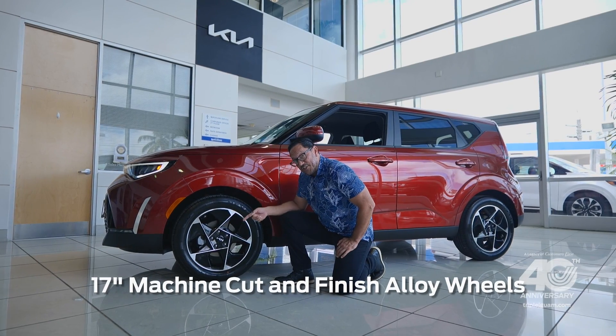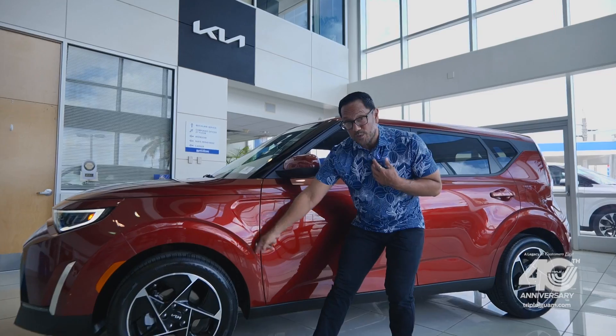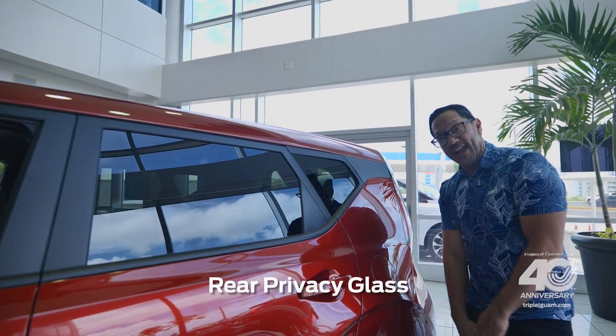On the side you get these 17-inch machine-cut, machine-finish alloy wheels. I love these cutouts over the wheel wells. You also get body-colored side view mirrors, body-colored door handles, and in the rear you get privacy glass.